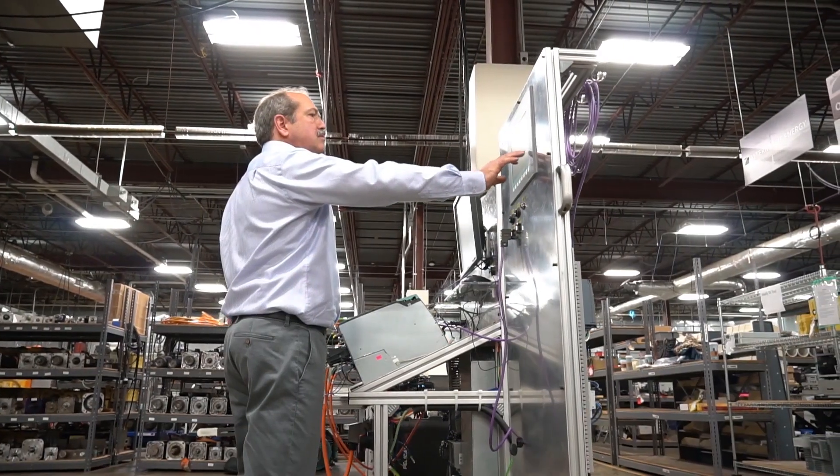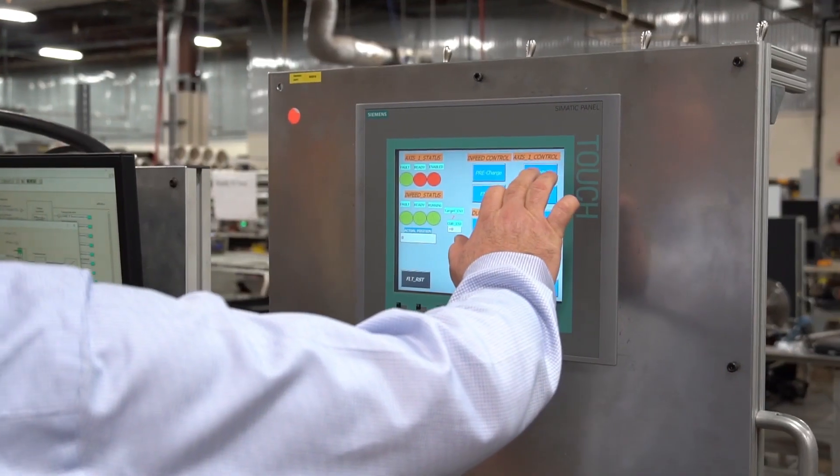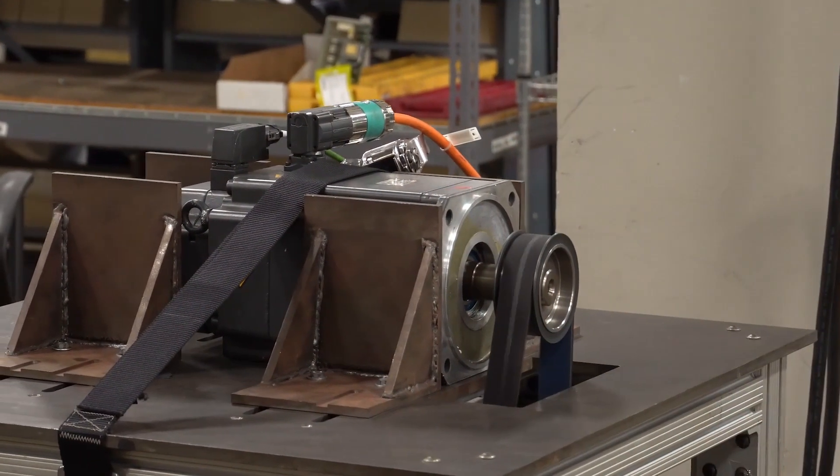Our test is exactly what their machine is going to demand of that unit. In a real world application, it meets all the manufacturer's specs. There is no other system like it.